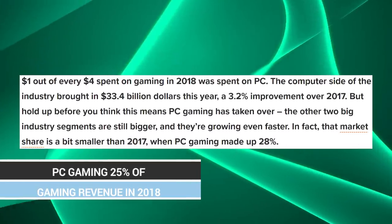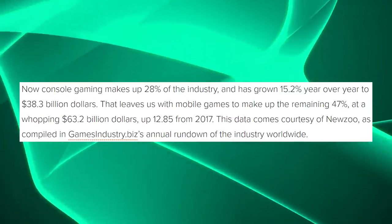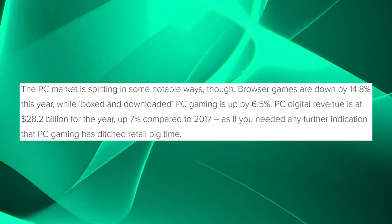Speaking of gaming — console gaming, PC gaming — we have the latest figures from 2018 to see where video gaming money has gone. PC gaming makes up about 25% of the entire gaming industry, with console gaming taking up 28%, and mobile and browser gaming taking the remaining ~50%. In total, PC gaming brought in about $33 billion of revenue in 2018, up roughly 3% from 2017. So it is on the upswing, but it's still no match for console — although there is the benefit that console splits into multiple different platforms.